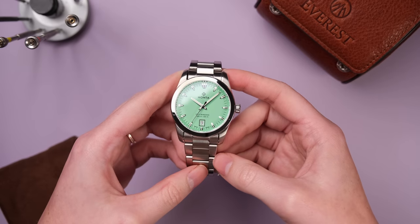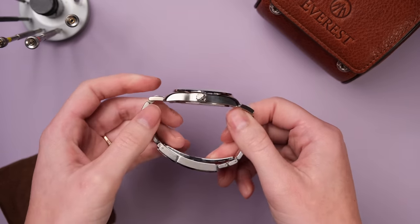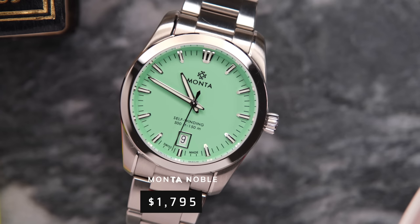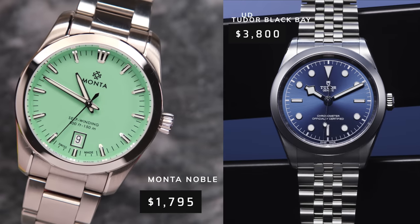Something I said in my Monta Atlas video but it bears repeating: the amount of build quality that Monta puts into their watches is insane, especially at the price point. The build quality and overall feel of this watch really feels comparable to a Tudor, but for half the price. And as a Tudor fangirl who spends probably too much time around Tudors, these don't feel like leagues away from each other. But this one costs $1,795, and the Tudor Black Bay 39 is more around $4,000. I'd actually be curious to do a side-by-side comparison of this Monta and the fixed bezel 39mm Black Bay and see if they felt comparable.